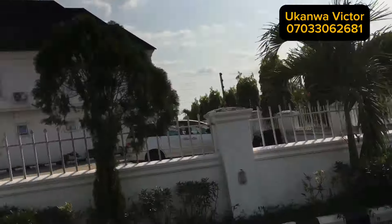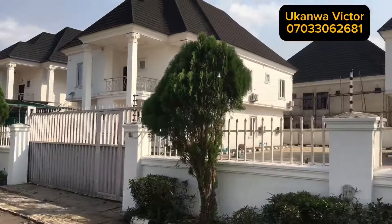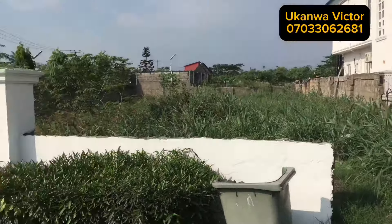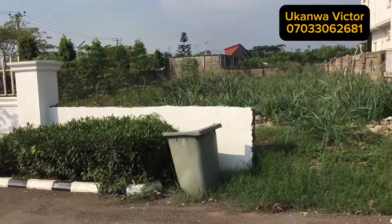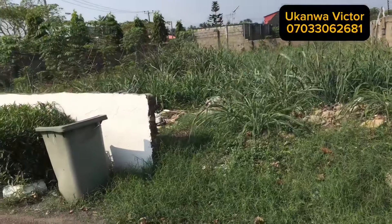If you are interested in buying this plot of land, do well to come to my DM as soon as possible, because this opportunity just came out and has not been this close to many people. I decided to share it with my second family, which is YouTube. If you are seeing this video, this is an opportunity for you to grab this plot.